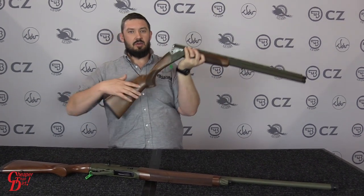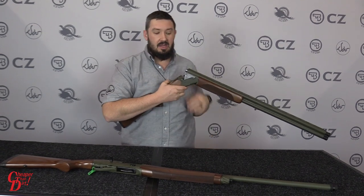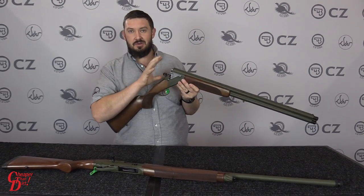Where this comes into play is, for example, if you're upland hunting and you break the gun open to reach out and pick up a bird from a dog, the shells aren't going to fall out of your gun — it's just enough to retain them.